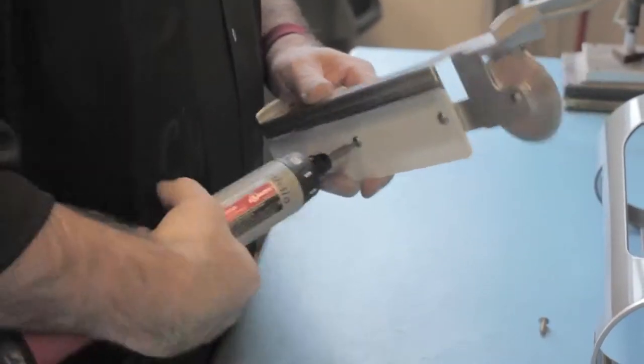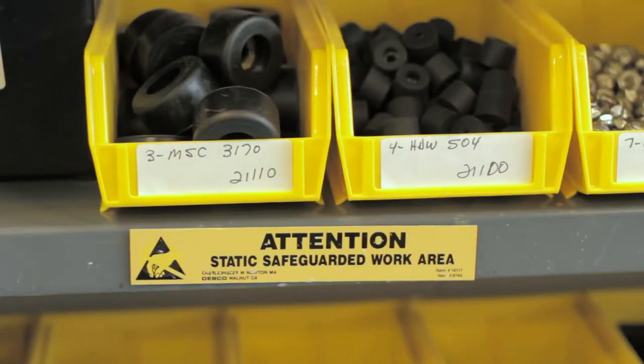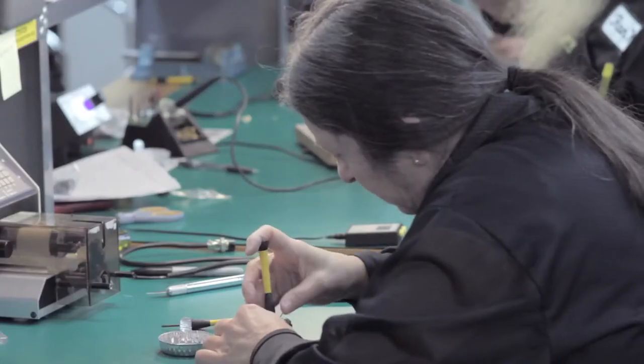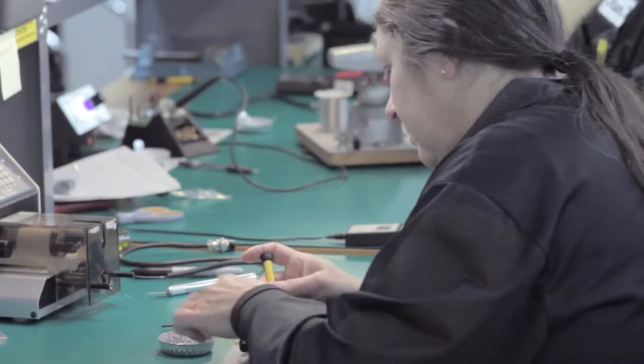We are building other people's products. So when it comes down to putting whatever widget it is together, we're the people that screw it together, place the parts on the boards, and ship a product out of here.